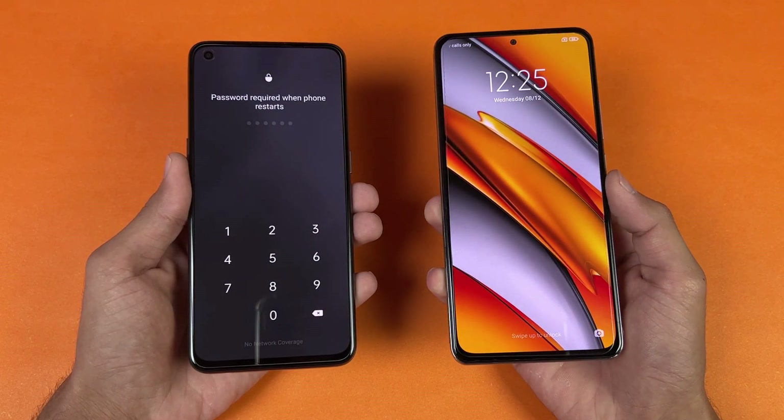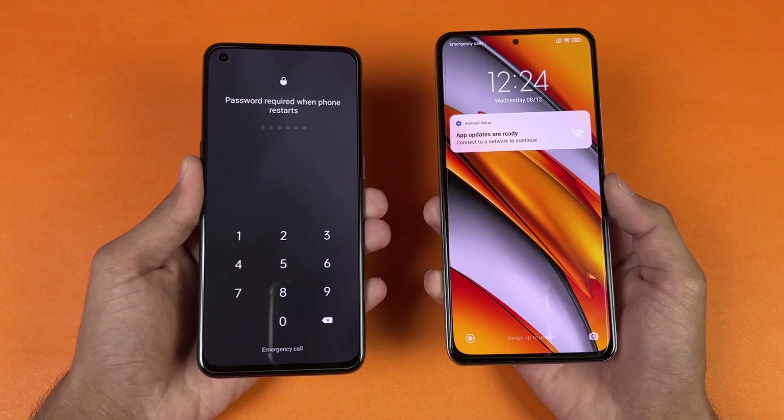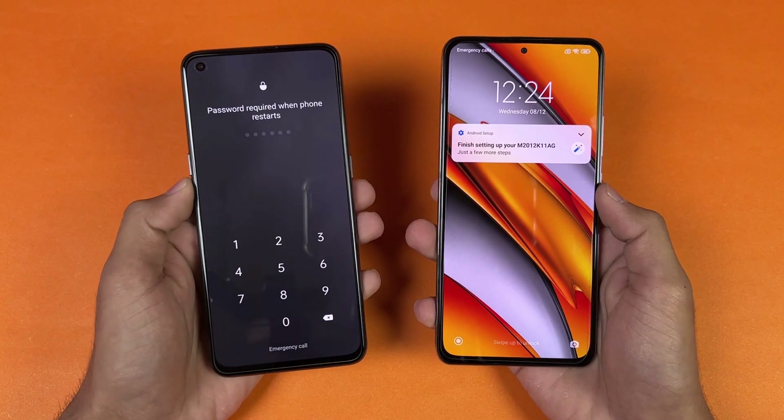The Poco F3 is faster when it comes to booting up, with the Realme GT Master Edition right behind — about a one second difference between these two devices when it comes to booting up.